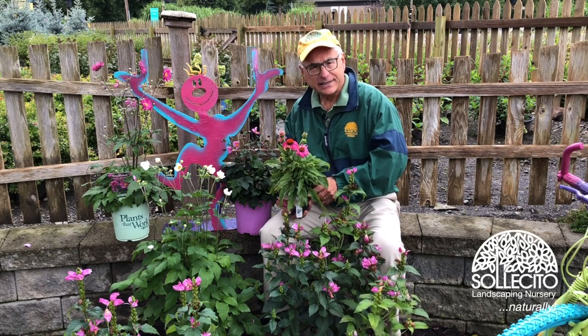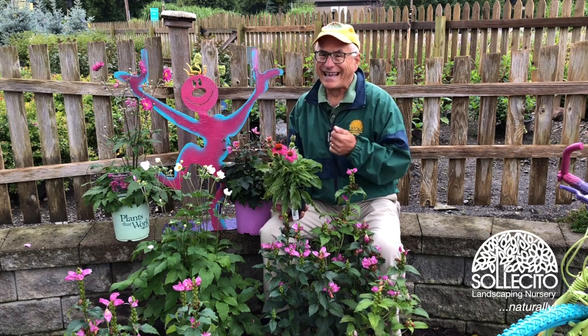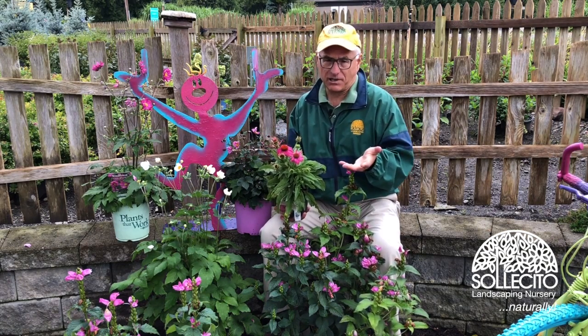Hi, I'm Jim Selesito. You know, friends don't let friends plant annuals. And as far as I'm concerned, a hardy mum is really a garden mum.